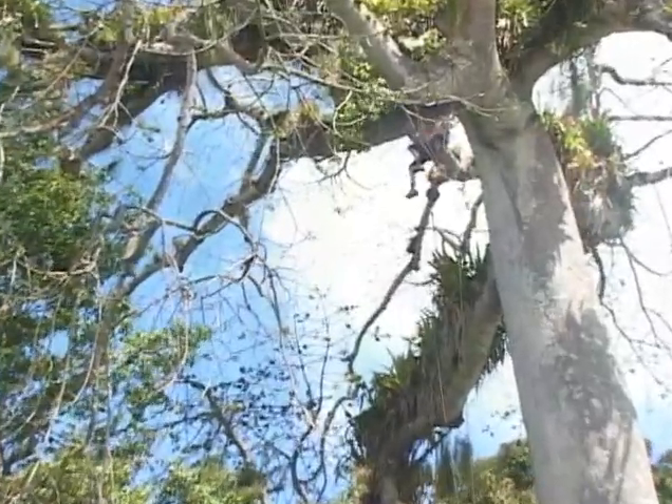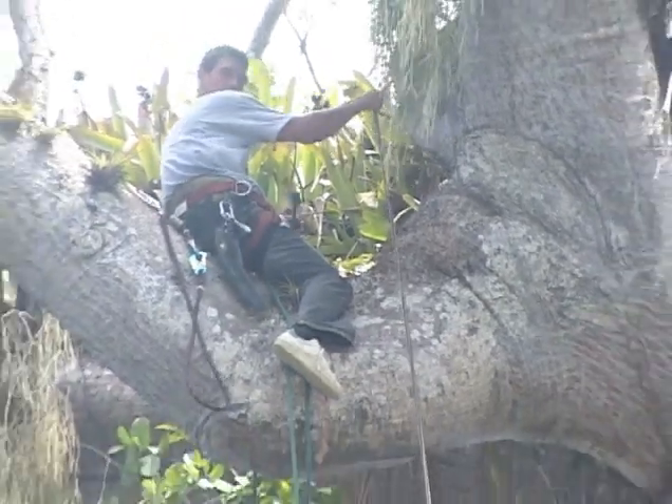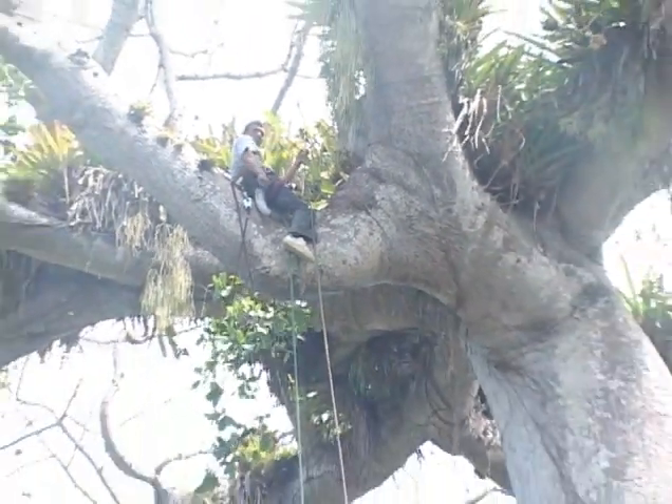"I never climbed a tree this big before. It's fat. I climbed trees that are tall, but not like this one, not this massive. I never saw anything like it. The trunk is huge."